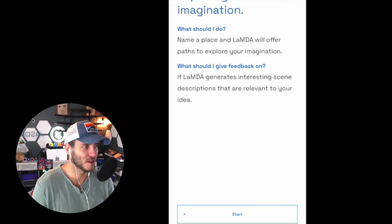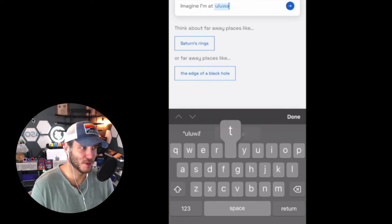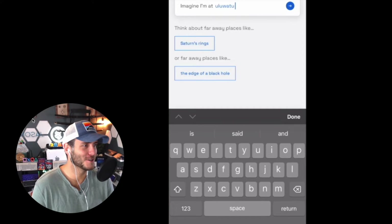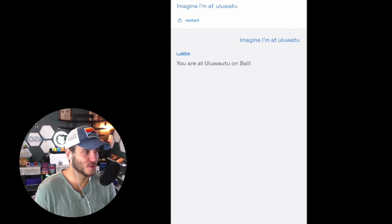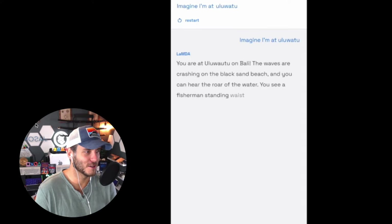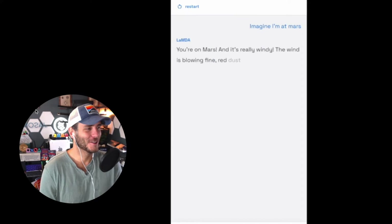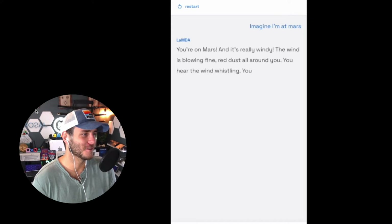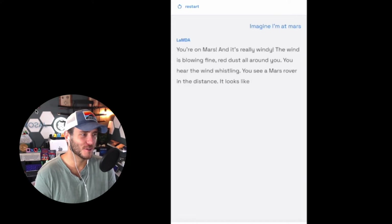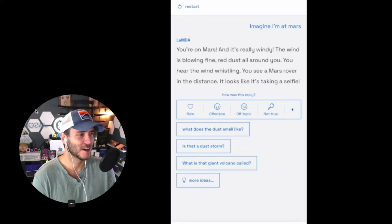In the first demo, you name a place and LaMDA offers paths to explore it. I typed in 'Uluwatu in Bali' and it responded: you're at Uluwatu on Bali, the waves are crashing on the black sand beach, you can hear the roar of the water, you see a fisherman standing waist-deep in the water and he smiles and waves at you. Then I tried 'imagine I'm on planet Mars' — it said it's really windy, fine red dust is blowing all around, you hear the wind whistling, and you see a Mars rover in the distance taking a selfie.